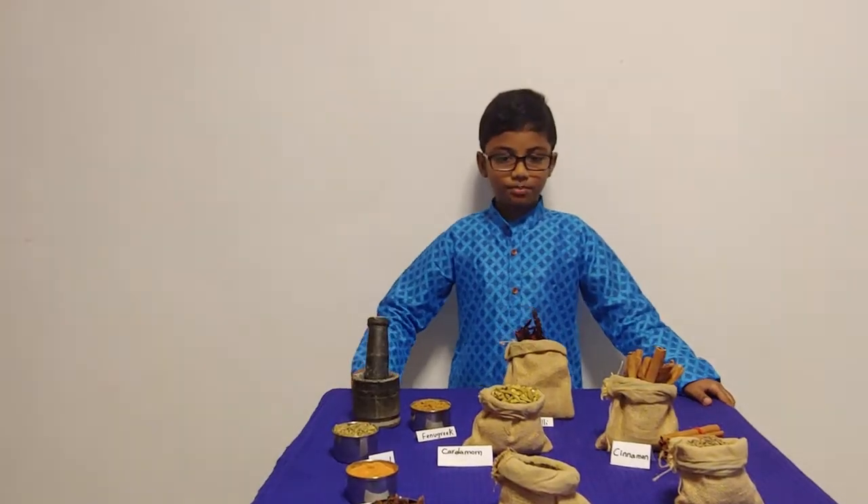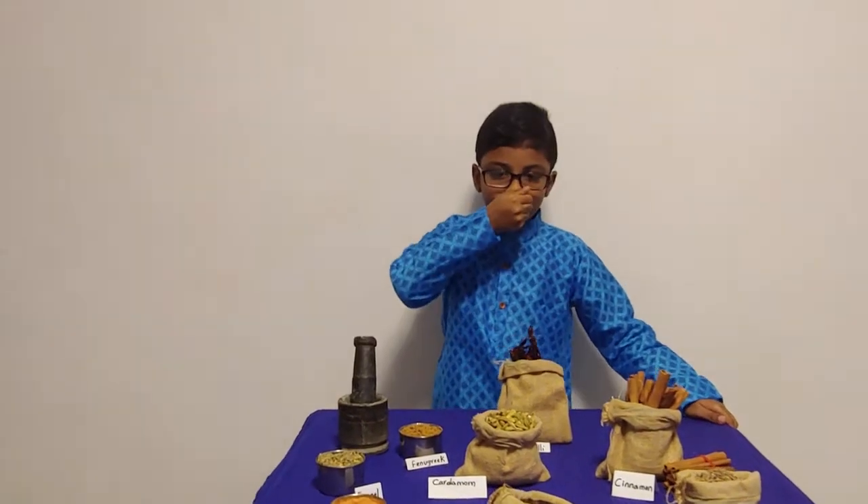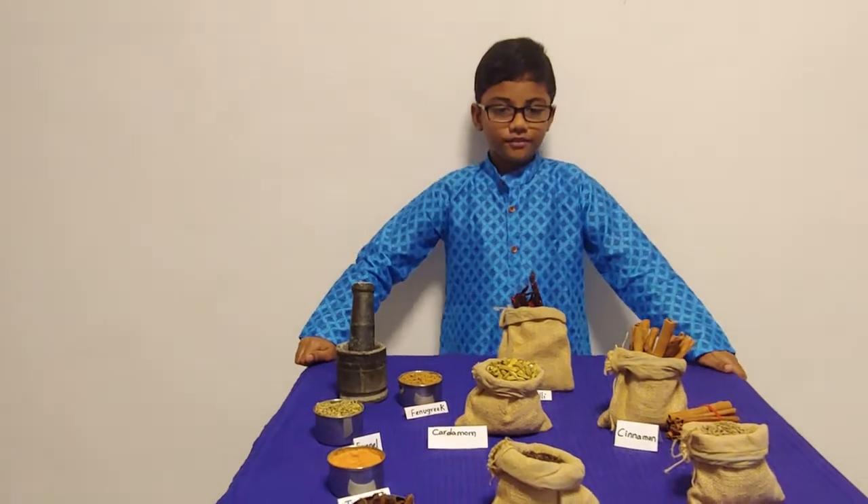The first spice on display is cardamom. It smells heavenly. It originated from India.